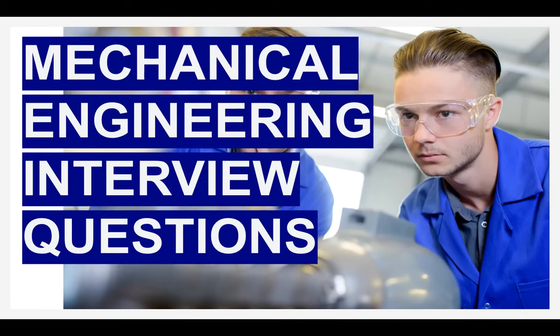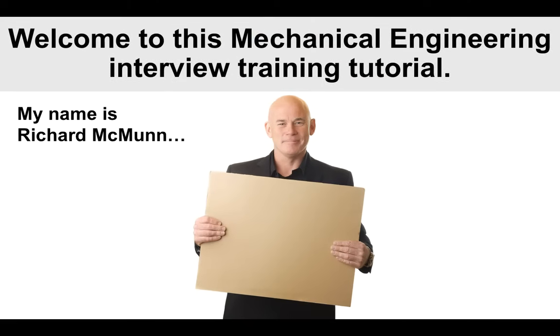Hello there! My name is Richard McMunn from the interview training company PassMyInterview.com. And in this tutorial, I will teach you how to prepare for and pass a mechanical engineering interview. It does not matter which organization or company you are being interviewed for to join as a mechanical engineer. I promise you that if you watch this tutorial from beginning to end, it will not only help you with your preparation, but it will give you top-scoring answers to the likely interview questions that will come up. A very warm welcome to this mechanical engineering training video.